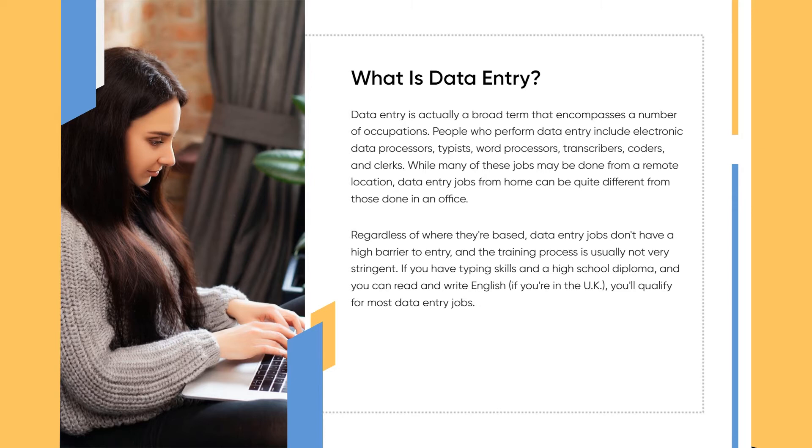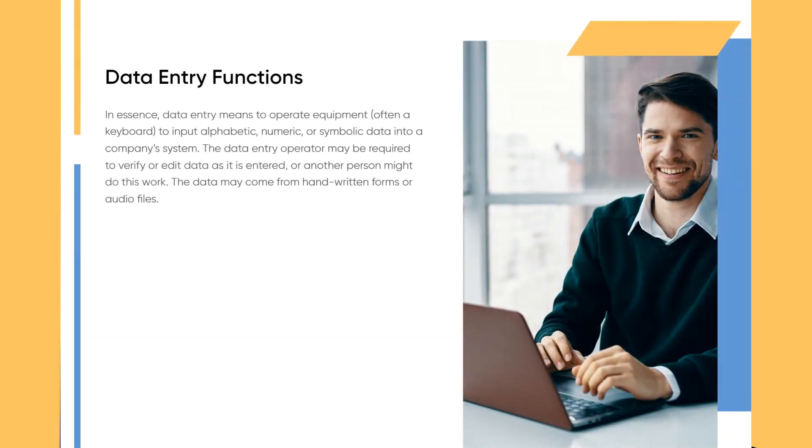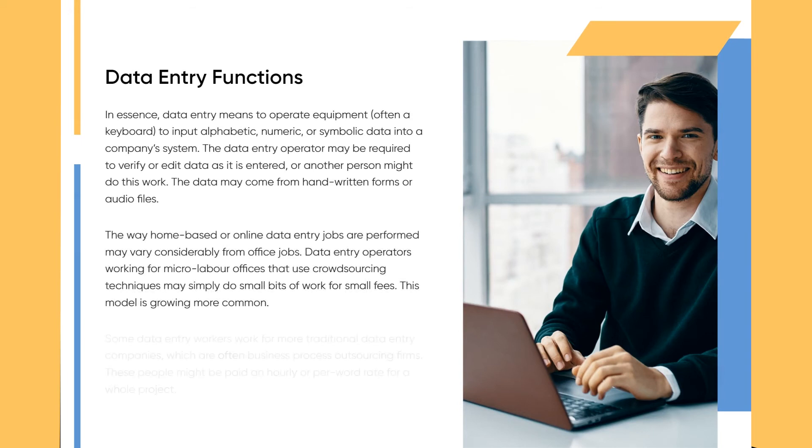Regardless of where they're based, data entry jobs don't have a high barrier to entry and the training process is usually not very stringent. If you have typing skills, a high school diploma, and you can read and write English — if you're in the UK — you'll qualify for most data entry jobs.